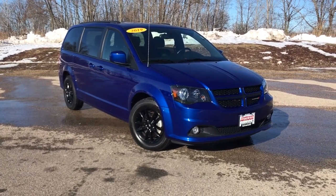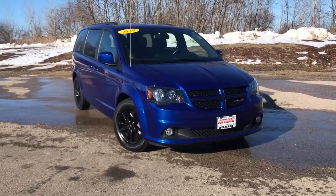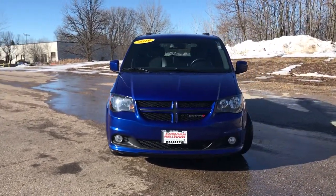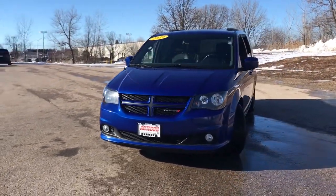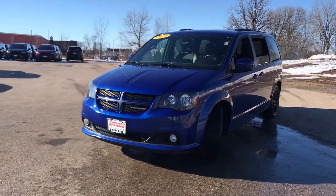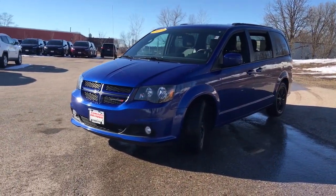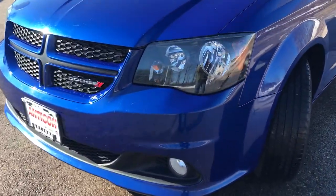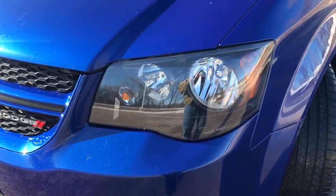You just found the 2019 Dodge Grand Caravan. With less than 40,000 miles on the odometer, this vehicle stands out from the rest. Whether it's a run to the home improvement center or a family road trip, the Grand Caravan has your back. Designed with safety and convenience in mind, it's the vehicle you can always count on.